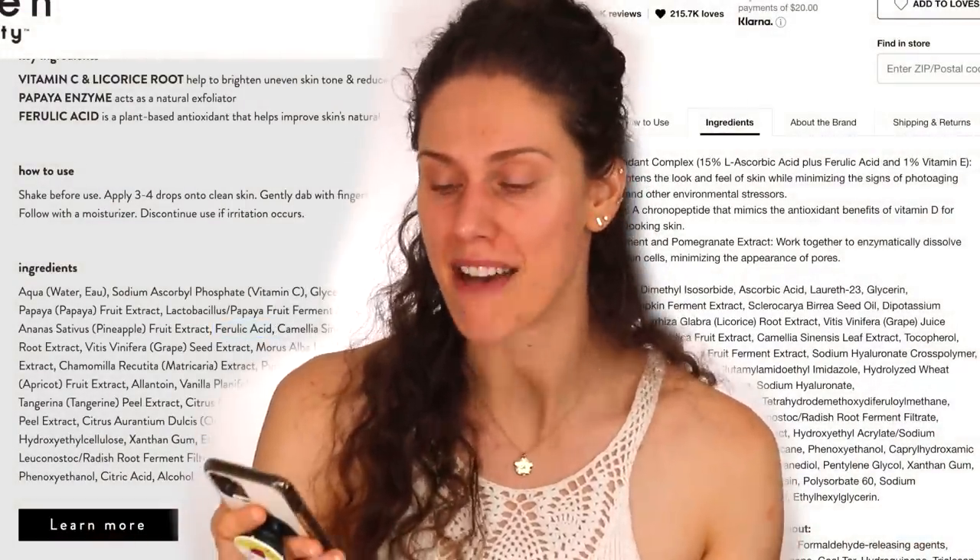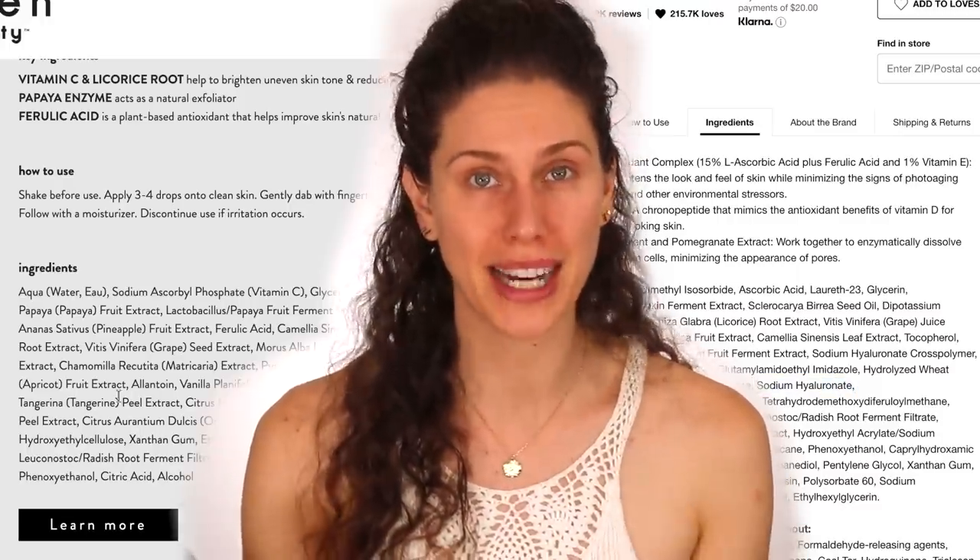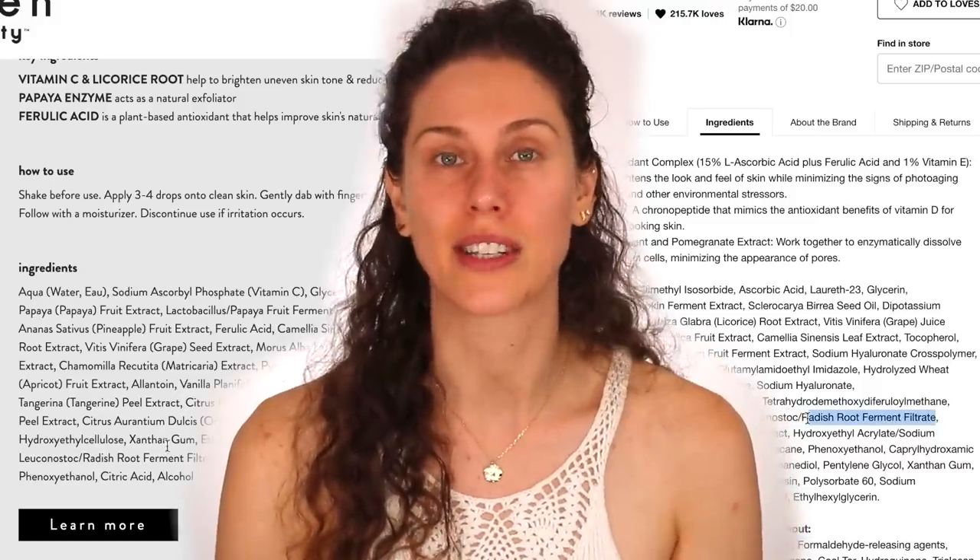Both of these formulas have ferulic acid — that amazing ingredient to stabilize vitamin C. They also both have radish ferment filtrate, which within the cosmetic formulators industry is actually known to be a natural preservative. Both of them have licorice extract, which is one of those ingredients you don't see in a lot of products, and the fact that both of these are so similar gets my gears turning. One difference is that the clean one does have turmeric, which is known to be anti-inflammatory and very healing to the skin, but it can leave the skin slightly yellow. For $9 versus $80, you've basically got your CE and ferulic acid at a fraction of the price.